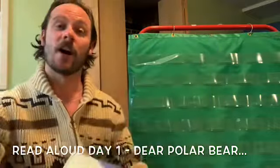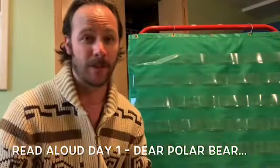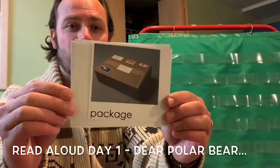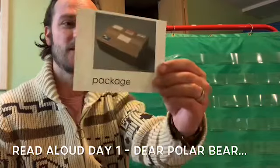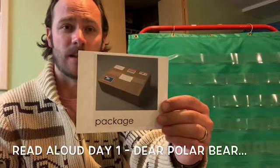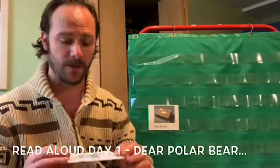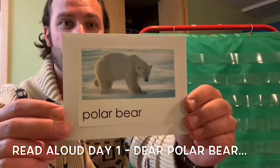Let's take a look at some words that go along with our story. I picked three fun ones. The first one is package. Can we all say package? Package. A package is a box that has something inside that is sent to someone in the mail.